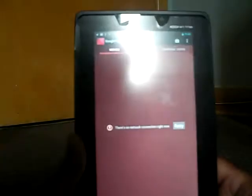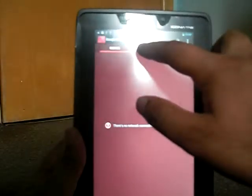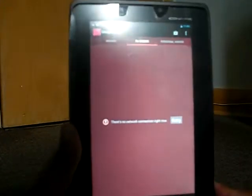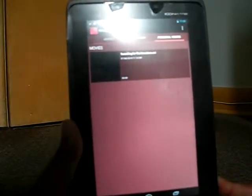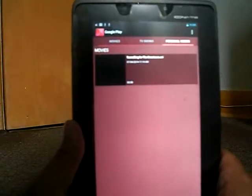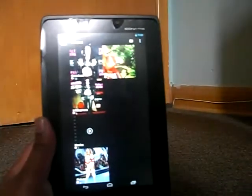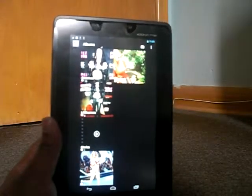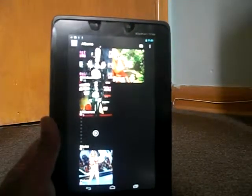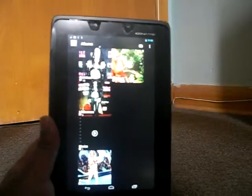Play Movies has movies, TV shows, and personal videos. Gallery has downloads, pictures, and videos in them.